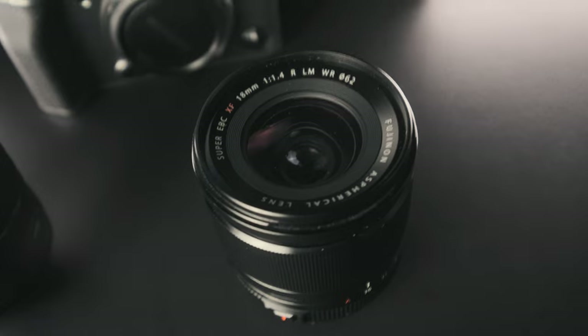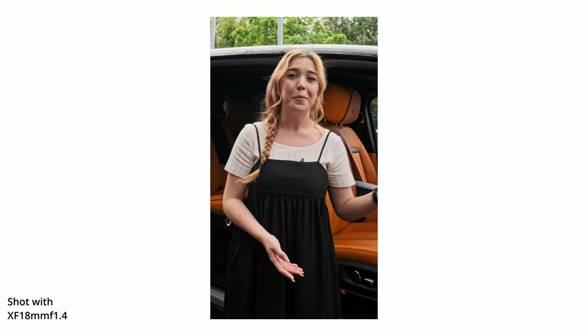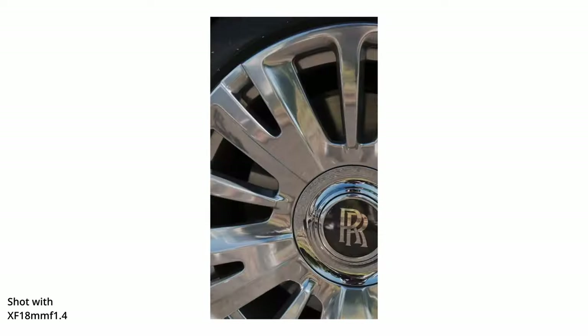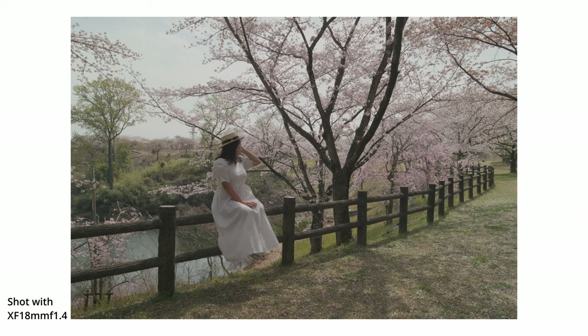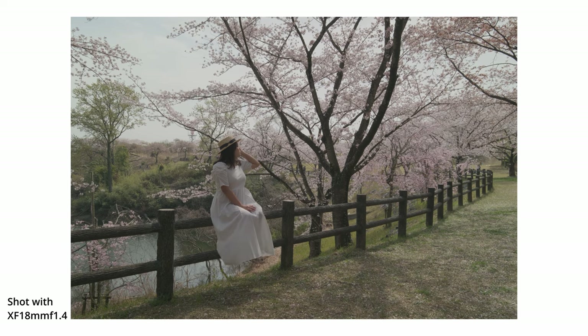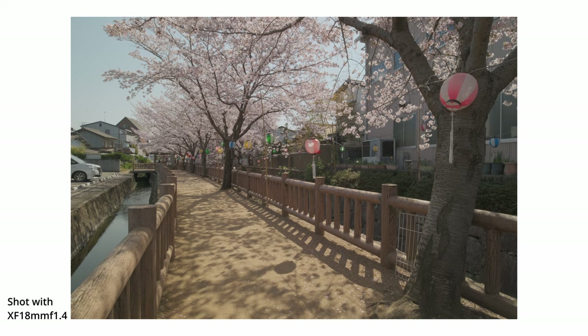18mm in the APS-C world is the 27mm equivalent in full frame 35mm. As I have been focusing more and more on video in the past year, this focal length has been very useful — one that I gravitate more and more towards, because it allows me to include a lot in the frame, but not too much at the same time, so it's clear what my subject is, while you can also understand the environment around it. Which is not necessarily the case with the 33mm f1.4.